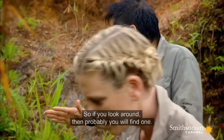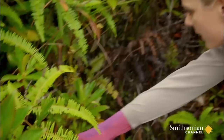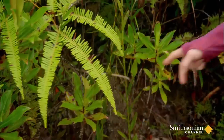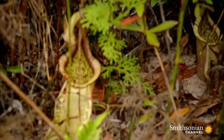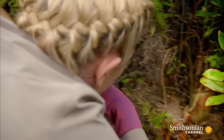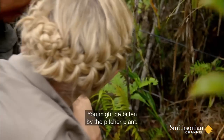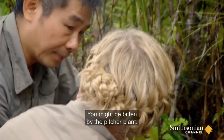I see one there. Yes, come this way. See? That's huge. What would happen if you touched that? You might be bitten by the pitcher plant. Are you serious? What, if you put your finger in there?